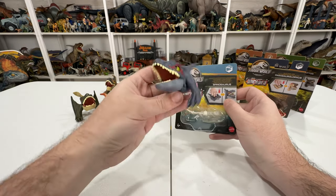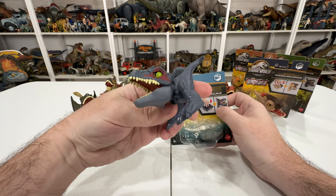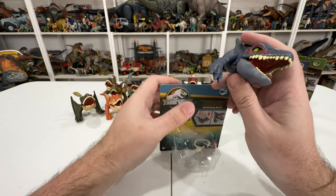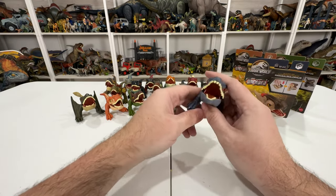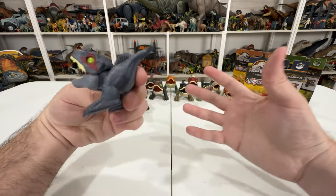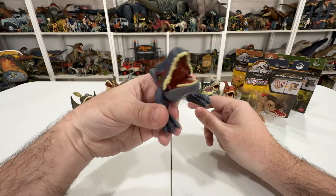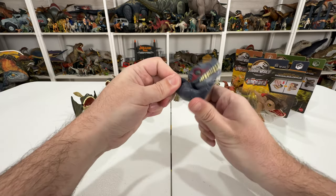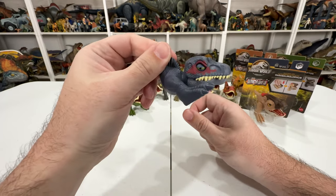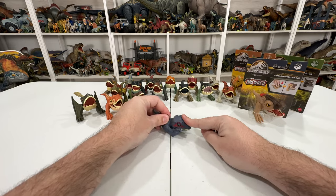One thing I haven't been noting is the Dino Tracker biome. Spinosaurus is Beach, Baryonyx was Jungle, Atrociraptor was Desert, and Dimorphodon was Mountain. They keep that biome theme going. The Spinosaurus color makes me speculate - it kind of reminds me of the Battle Damage version but with some key differences. All the Snap Squad Spinosaurus figures were directly matched to a larger core-size action figure, so maybe we'll get a bigger core Spinosaurus in this colorway someday.